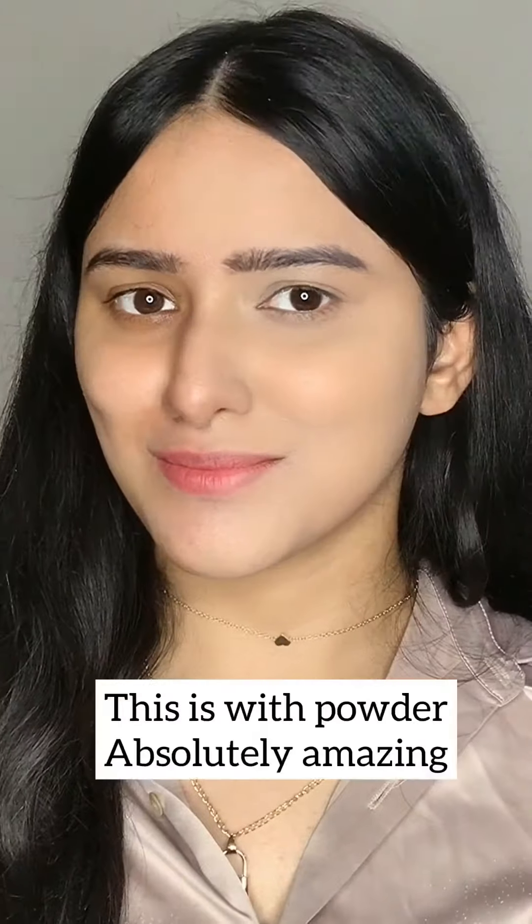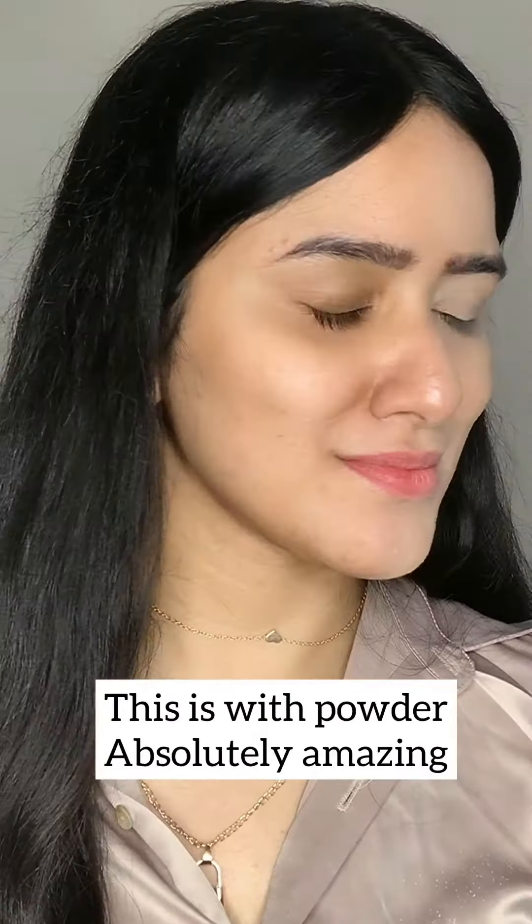Hey guys, today I'm doing the Swiss Beauty concealer in the shade Light Moyan. I have very problematic skin with hyperpigmentation. I'm applying it under the eye without primer, and on the nose.